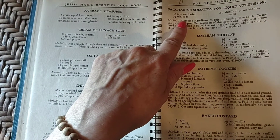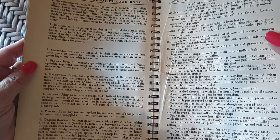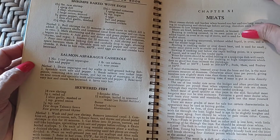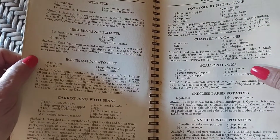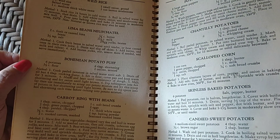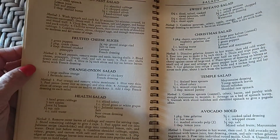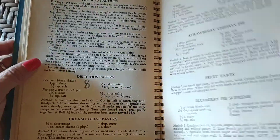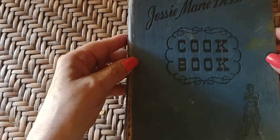Saccharine solution for liquid sweetening. Meal planning and preparation. Meats, shrimps, baked with eggs, skewer fish, lima beans, Neufchâtel — it's a cheese, I know that, I've used it in a recipe and it was pretty good. So that is Jessie Marie DeBote's cookbook.